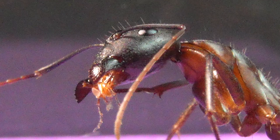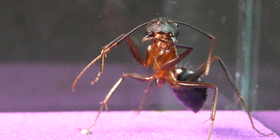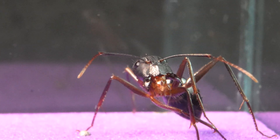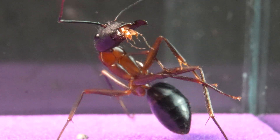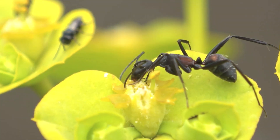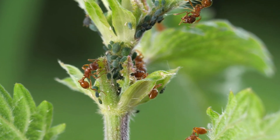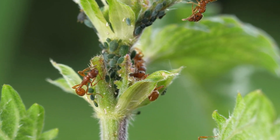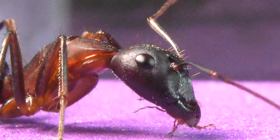Allow us to introduce the majestic Camponotus barbaricus, the undisputed queen among giant ants. The Camponotus are known for their scavenging nature, feeding on other insects. However, they are also recognized for their symbiotic relationship with plants, feeding on the sweet substances they secrete, as well as aphids, which they herd and protect zealously, as if they were their own herd.